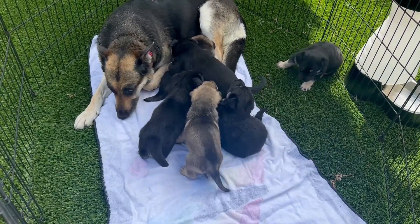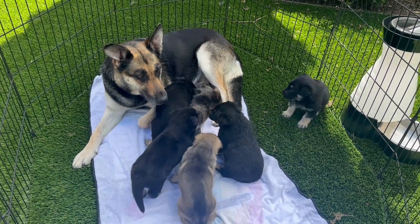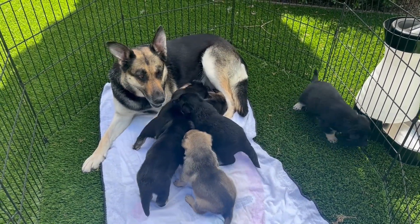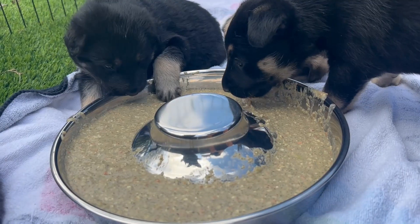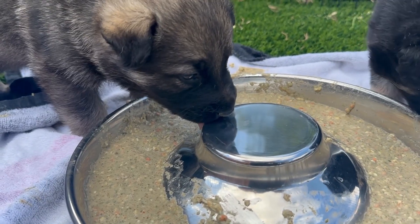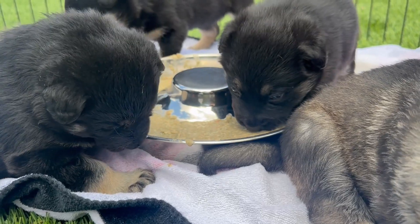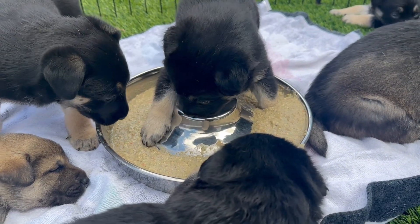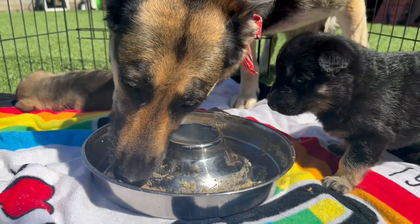The first time I offered them the freeze-dried food was also the first time they went outside. Barb was suspicious of the whole thing and had to jump in the pen with them. The first few times I offered them the food, they would show a little interest but not much — it's very messy. Mom ended up finishing the food for them.